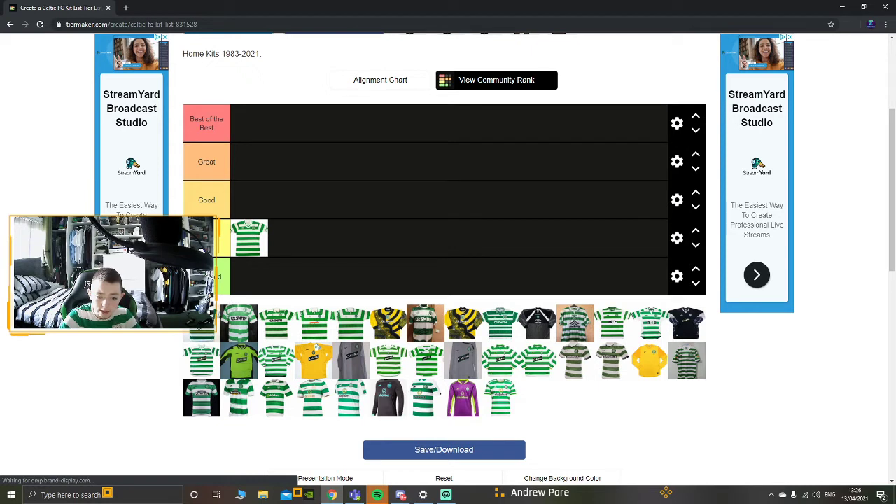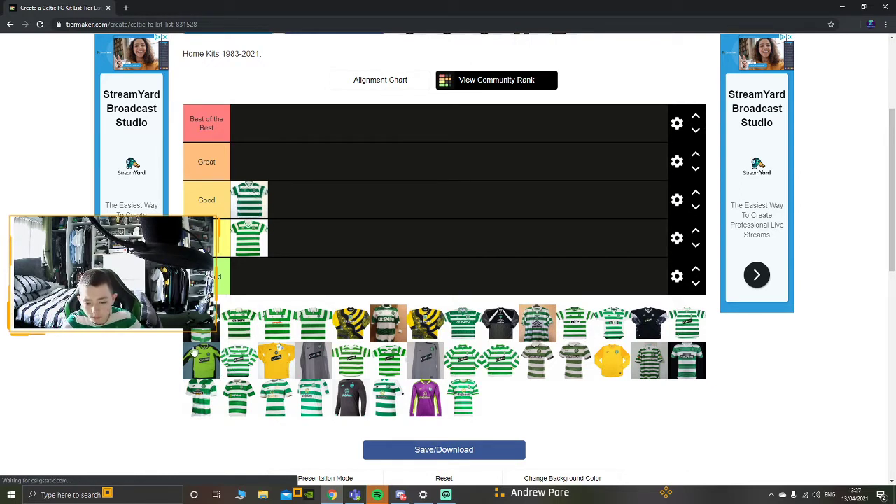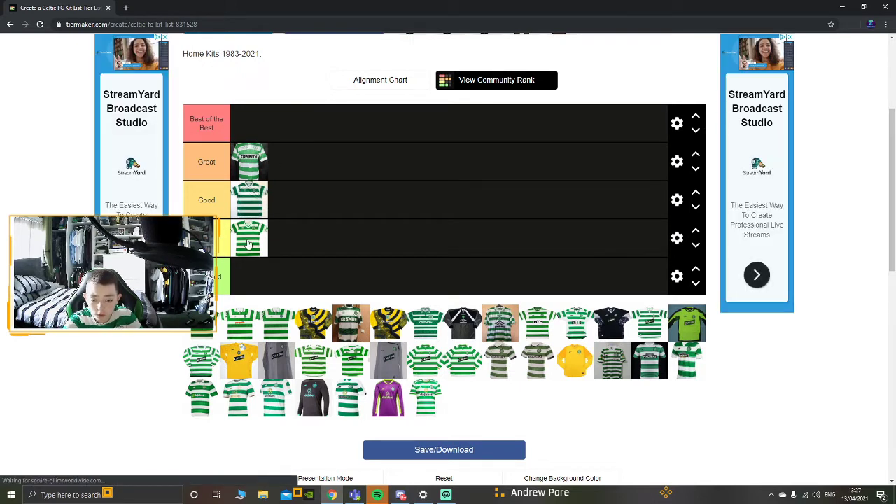This is 1984 - it looks good, I'll go good. But this one, when we had the CR Smith sponsor, it's not the best of the best but it's got to be up with the great kits because the CR Smith just suits it perfectly in the hoops. The badge as well - Umbro made it I think. Lovely. That was the 1985 kit - I'd say that's why I put it on the good list.